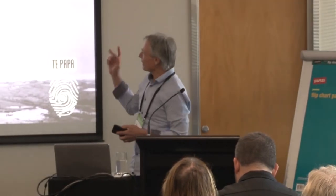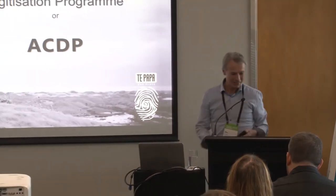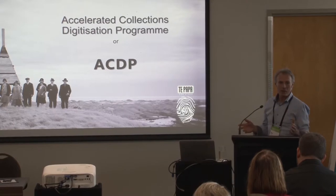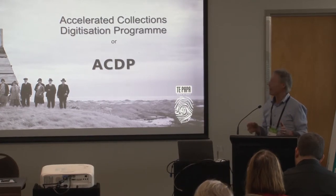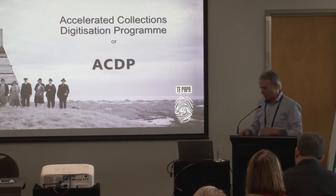As Rowan just pointed out, Accelerated Collections Digitalisation Programme is a bit of a mouthful, so we call ourselves ACDP for short — a nice short acronym. ACDP has been running for a year and I'm going to talk through the processes and actual technical aspects of digitisation, the equipment we use, and the successes we've come across in that time.